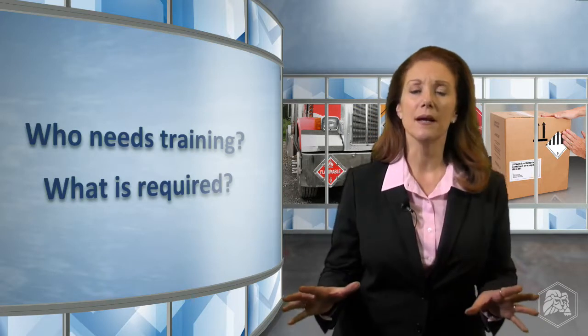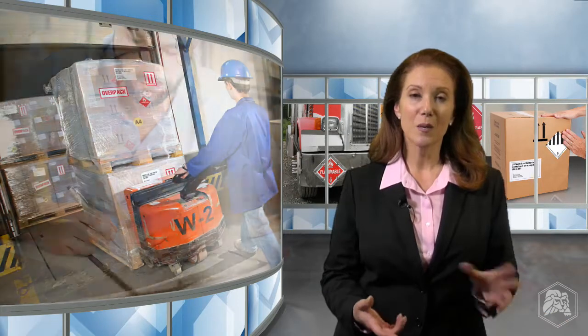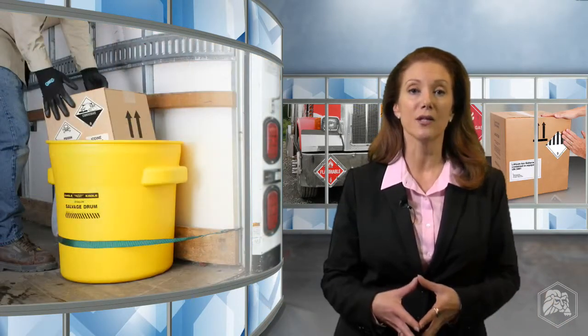Put simply, anyone who can affect the safety of the shipping process by making a decision or doing a specific job is a hazmat employee and should be trained. This includes employees who classify materials, select packaging, pack shipments, affix marks and labels, load or unload trucks, prepare shipping papers, or perform other regulated jobs.